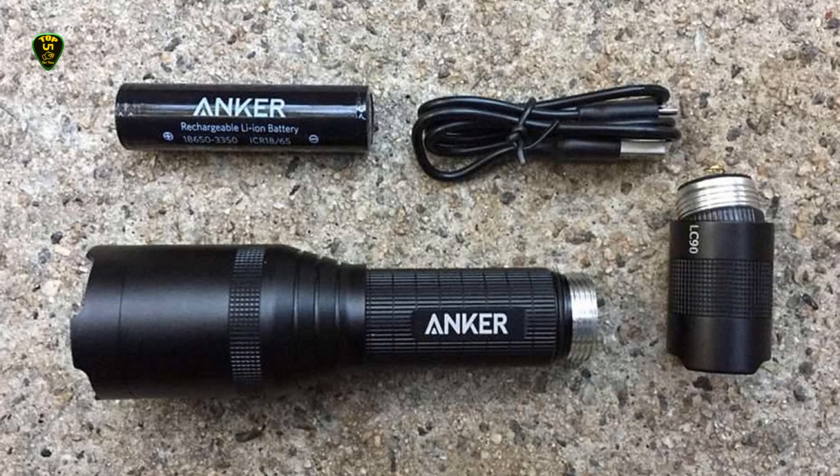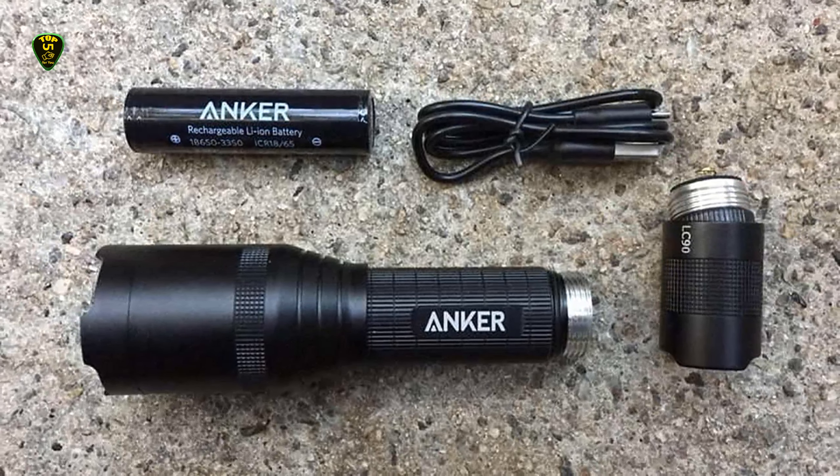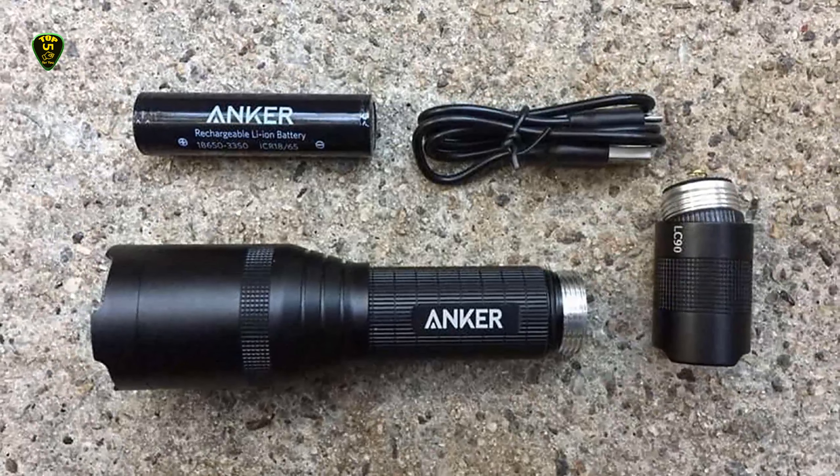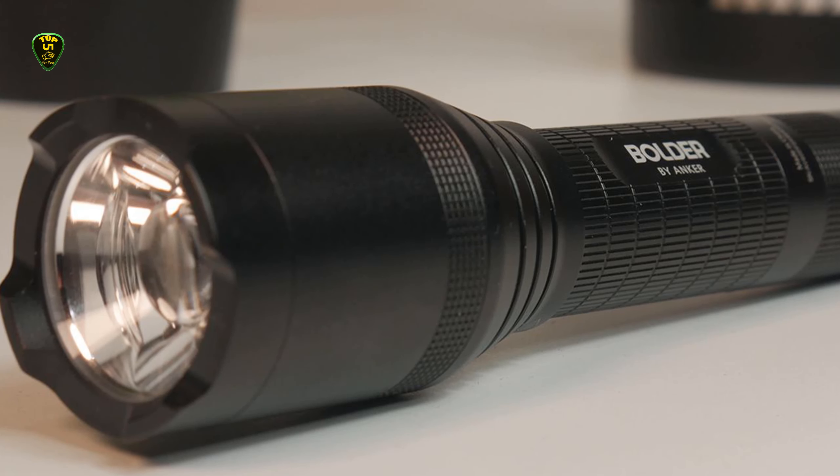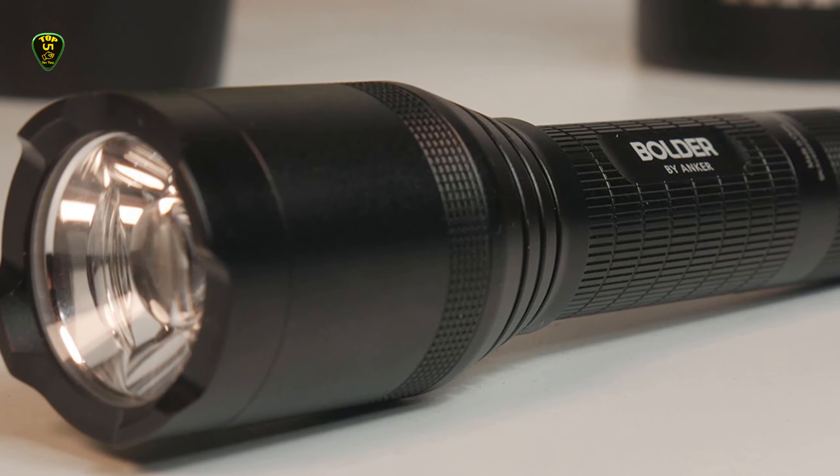The battery charges up via a wall plug or USB. The beam can be zoomed from a wide beam to a narrow one, and it has 5 light settings: High, Medium, Low, a Strobe function, and SOS.